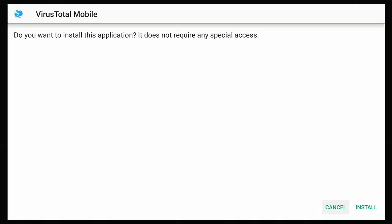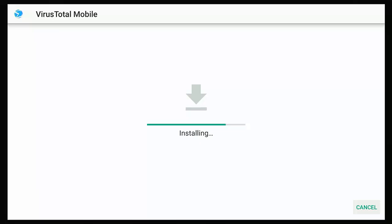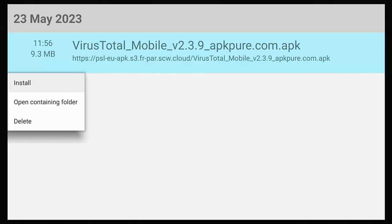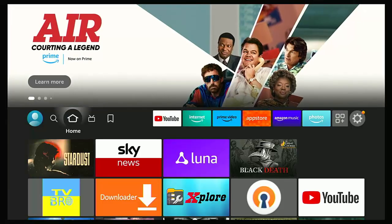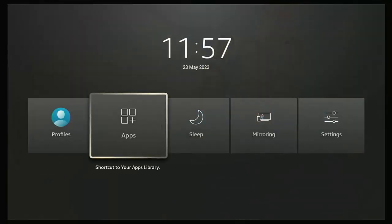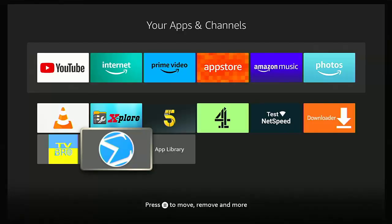To install a downloaded file, highlight it in the downloads list and press and hold the middle button until a menu appears. Make sure Install is highlighted, press the middle button, then keep pressing down until Cancel is highlighted, press right to highlight Install, and press the middle button — it will now install. Once installed, go to Done. To delete the file, press and hold the middle button on the file, go down to Delete, and press the middle button. Press the home button to confirm the app has installed.